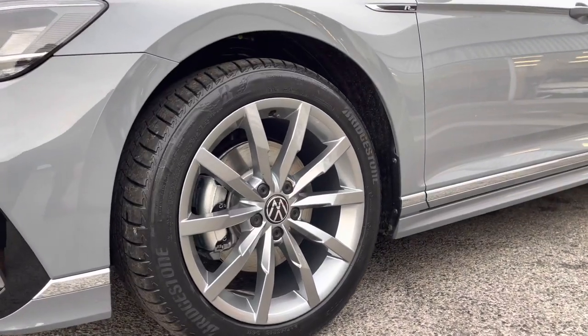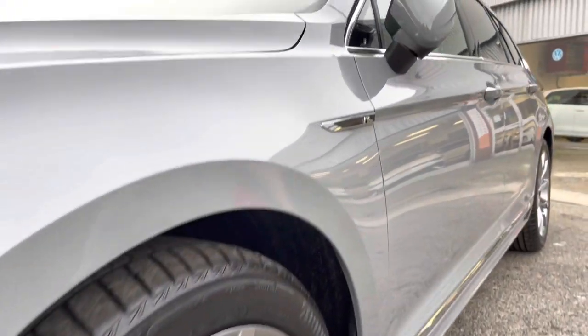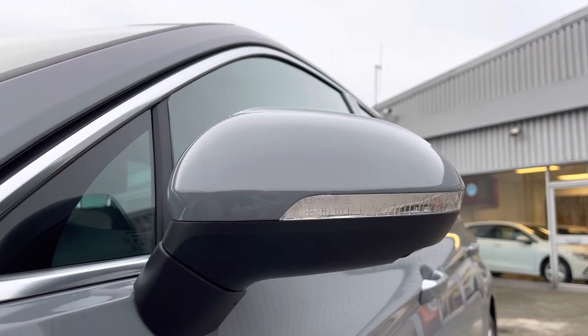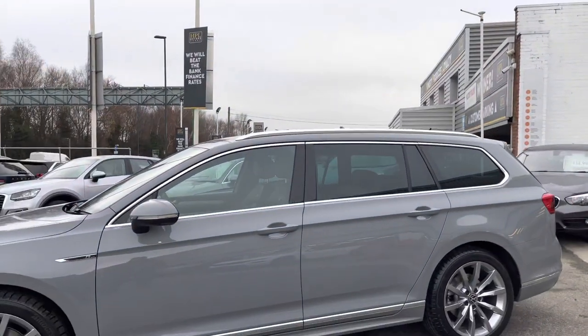The 18-inch Monturi alloy wheels complement the exterior finish well, giving the car a much more stylish look. The wing mirrors are electric and automatically fold when locked to provide safety for the vehicle, minimising the risk of damaging the car in any way.